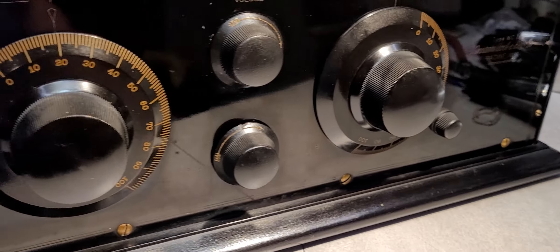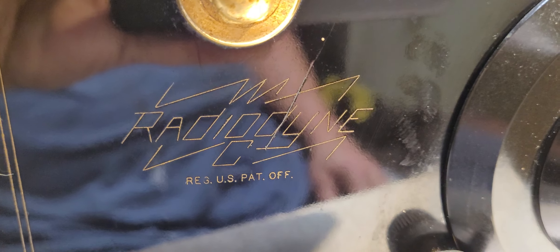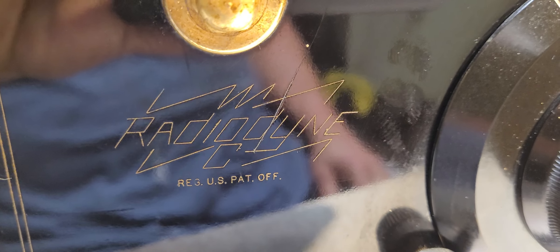But more importantly, I want to touch on what you see here. Here is the name — it is a Radiodine. Radiodine C, to be more specific.